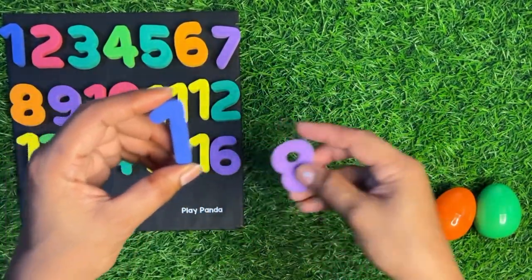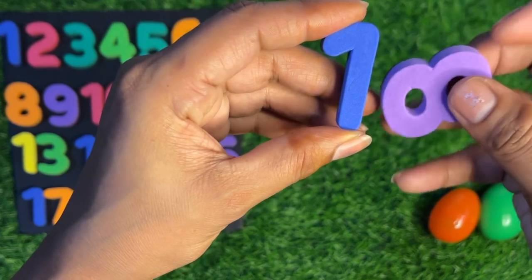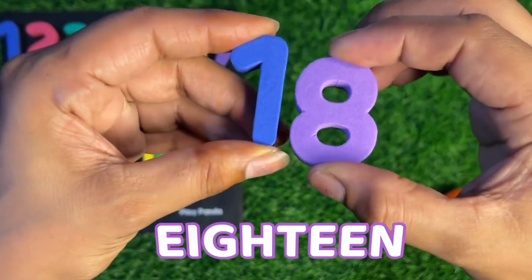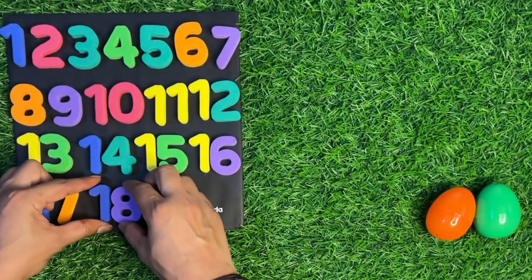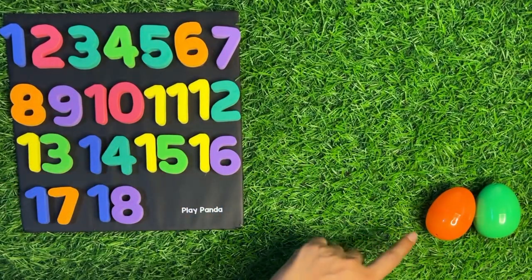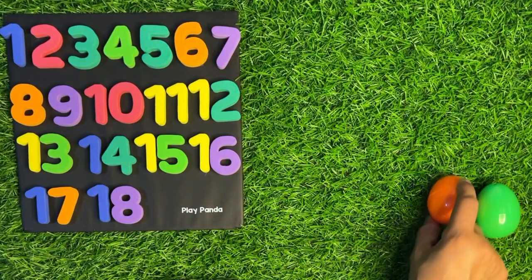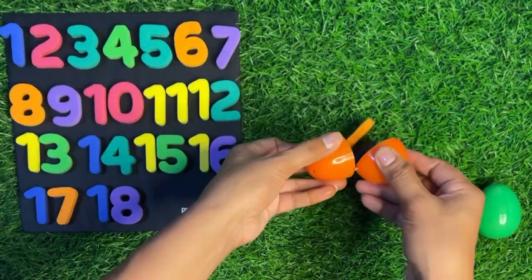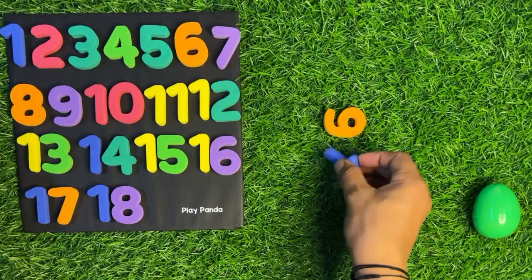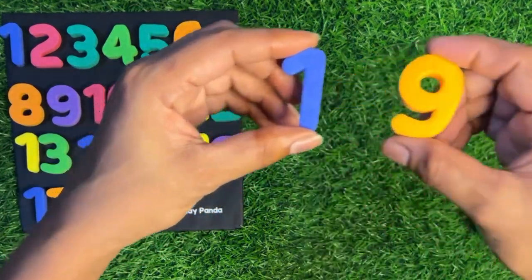Inside we got number one and eight — one eight, eighteen! Now we have two eggs left. Let's take this orange color egg, open it. Inside we got number nineteen — one nine, nineteen! Let's paste it nineteen right there.